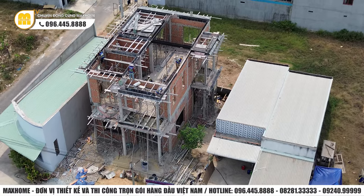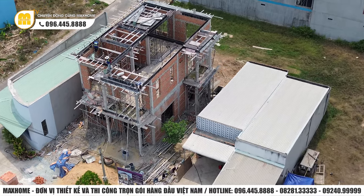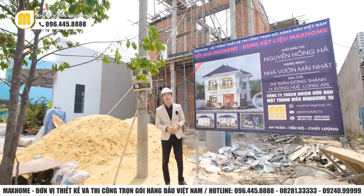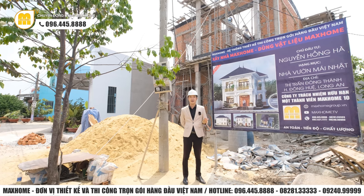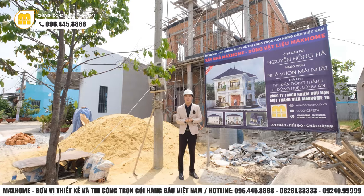Về chiều cao, từ cốt 0 đến đỉnh của mái sẽ là 12,1m. Tầng 1 lên tầng 2 là 4,5m, tầng 2 lên mái là 4,2m. Thật sự công trình này có chiều cao khá ấn tượng, cao hơn hẳn so với đa phần những công trình khác của Mark Home. Thường thì chiều cao trung bình của những công trình khác tầm 3,9 - 4,2m, nhưng riêng công trình này cao đến 4,5 - 4,2m, tạo nên sự nổi bật trong không gian.